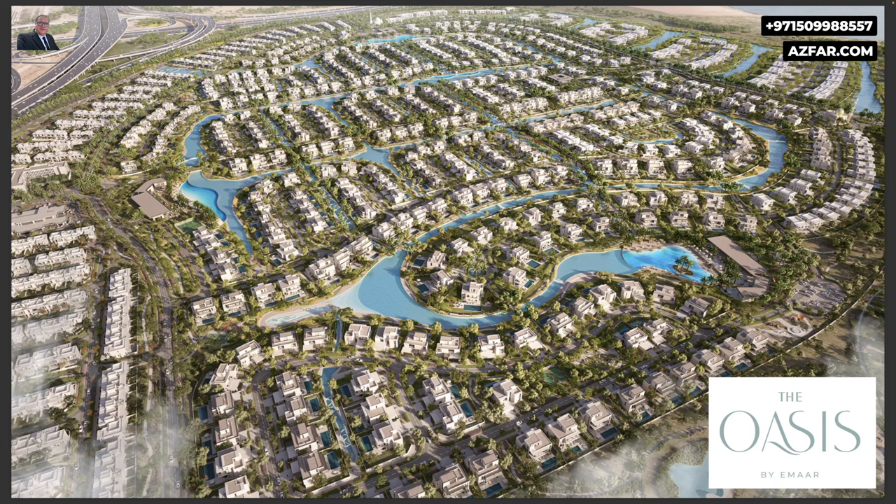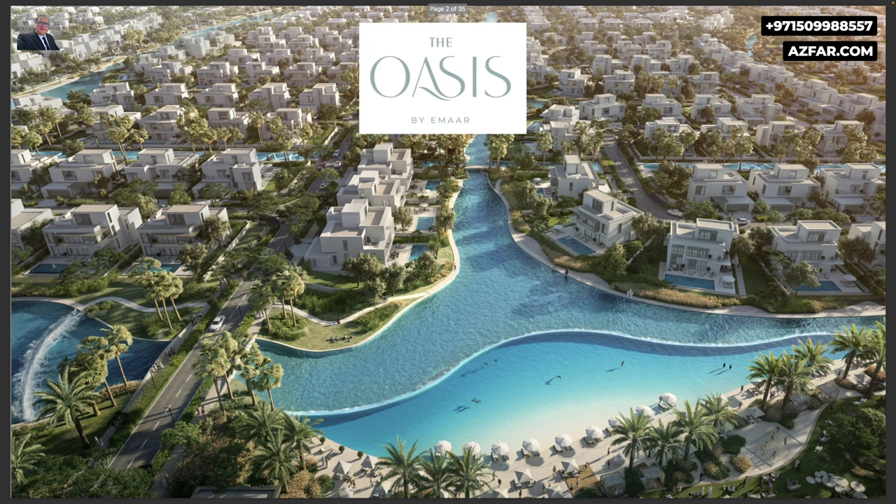Emaar, the biggest developer in Dubai, is releasing the new phase of villas in their new 100 million square foot master development, The Oasis, targeting elite end users who prefer larger plot areas.